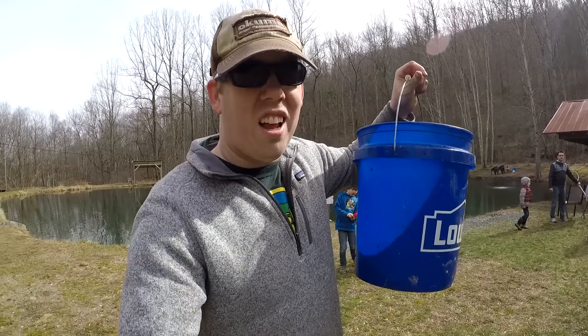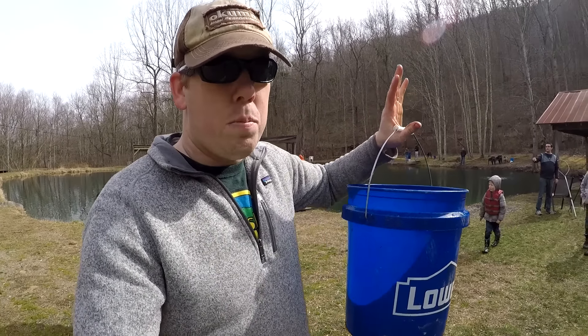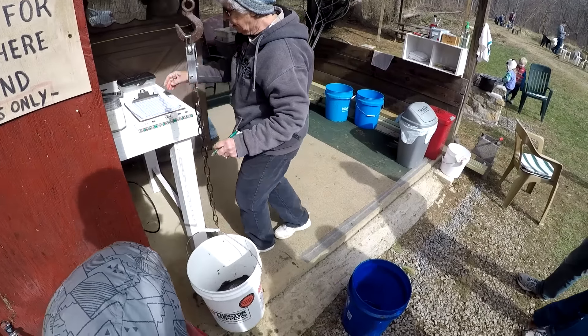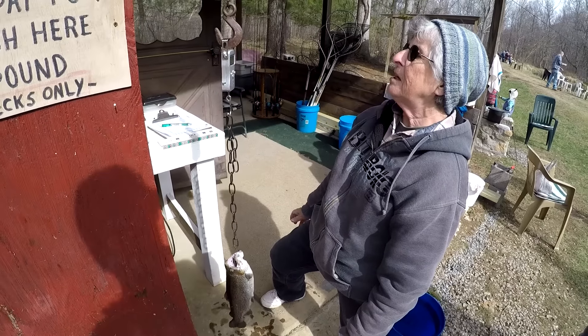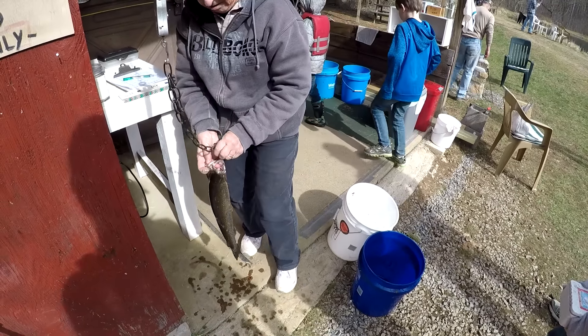This trout farm, like a lot of trout farms, is keep-only. You can't catch and release and you pay per pound. So we just got to weigh these suckers up and figure out how much money we owe them. The big one weighed in at 2.36 pounds — that's a very nice fish. That is a very nice trout indeed.